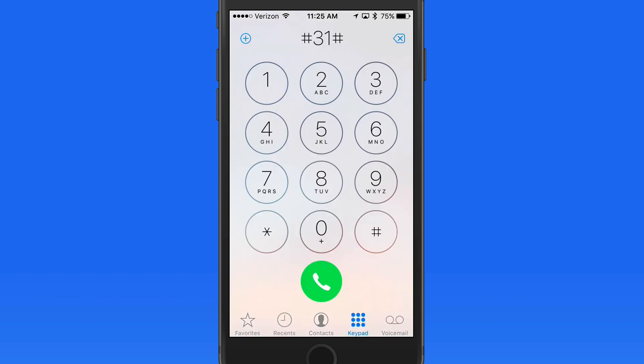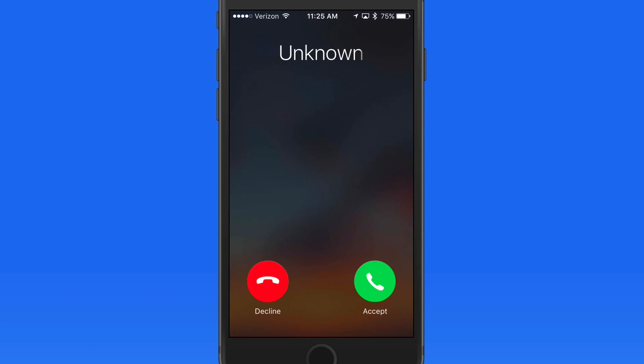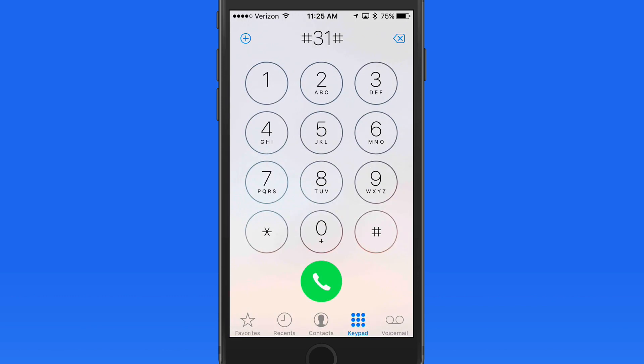When the call is made, this is what the person receiving the call is going to see: Unknown caller — an unknown number. #31# will work for iPhones in the United States, but there are different combinations that work in other countries around the world, so be sure to check what code is used in your country.